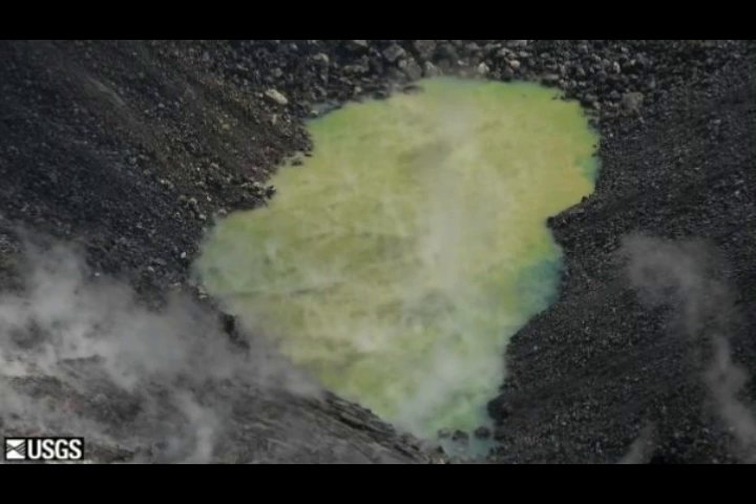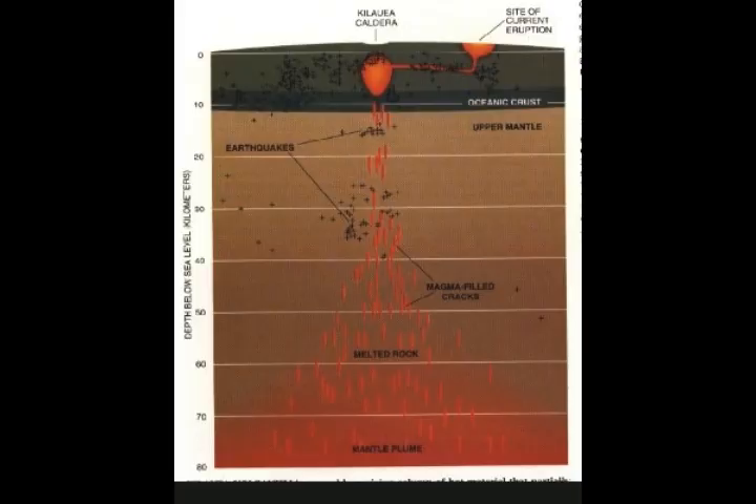Water continues to pond at the bottom of Halemaʻumaʻu inside the summit caldera. No current eruptions, but areas of persistently elevated ground temperatures and minor release of gases are still found in the vicinity of the Lower East Rift Zone. There is a tremendous amount of sulfur dioxide coming out, including steam, water, very small amounts of hydrogen sulfide and carbon dioxide. These conditions are expected to be long term, similar to conditions following the 1955 eruptions.